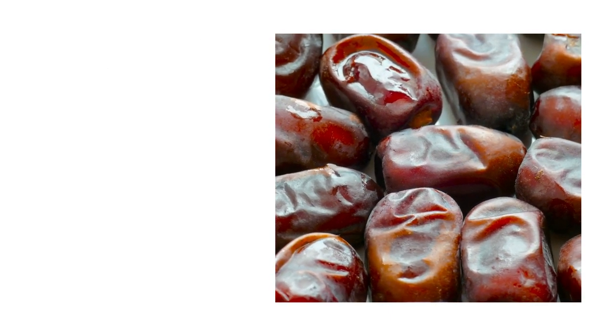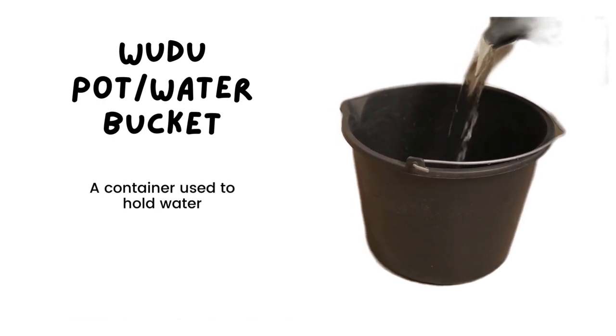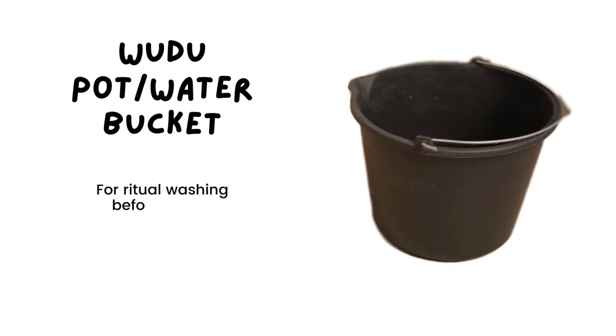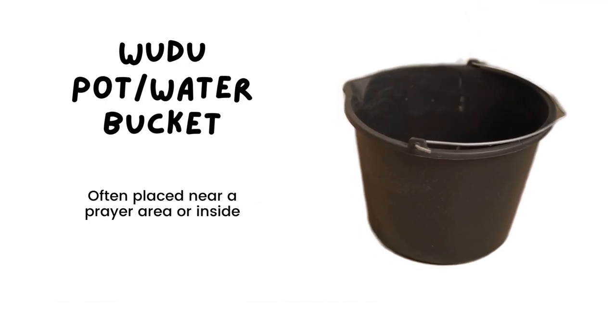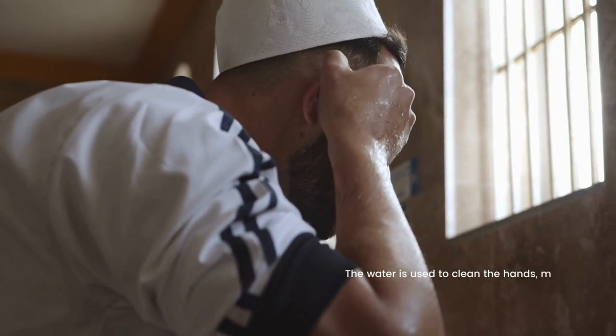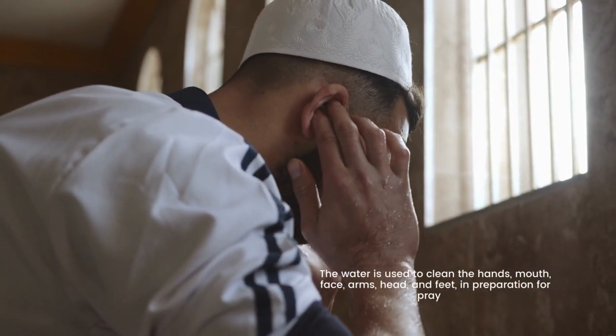The last word we have is 'wudu pot' or 'water bucket.' It is a container used to hold water for ritual washing before prayer, and is often placed near a prayer area or inside a mosque. The water is used to clean the hands, mouth, face, arms, head, and feet in preparation for prayer.